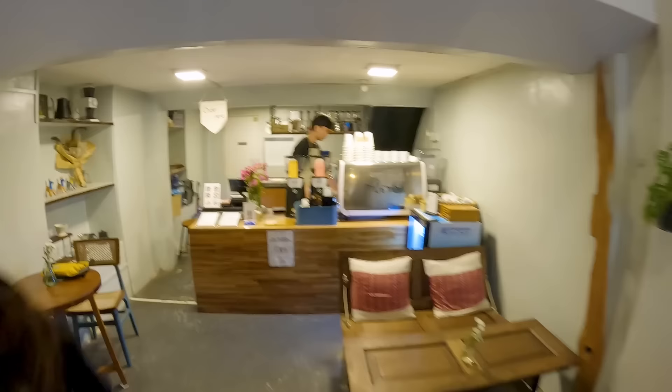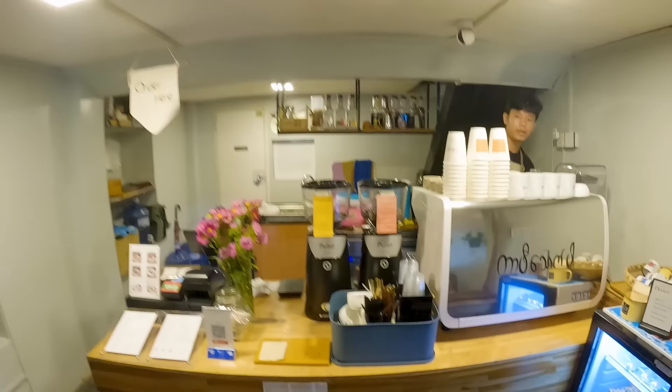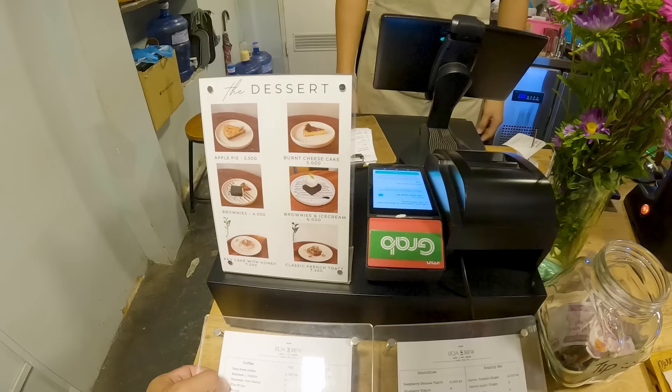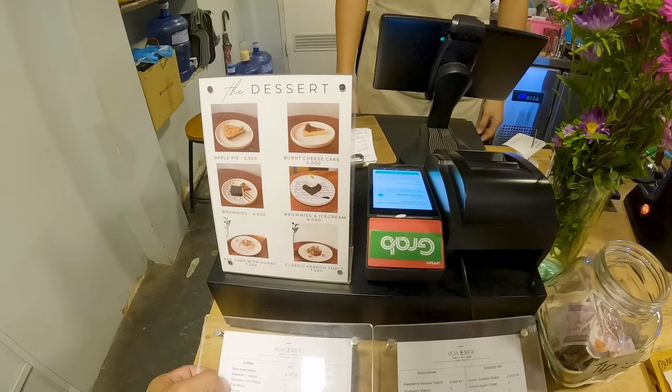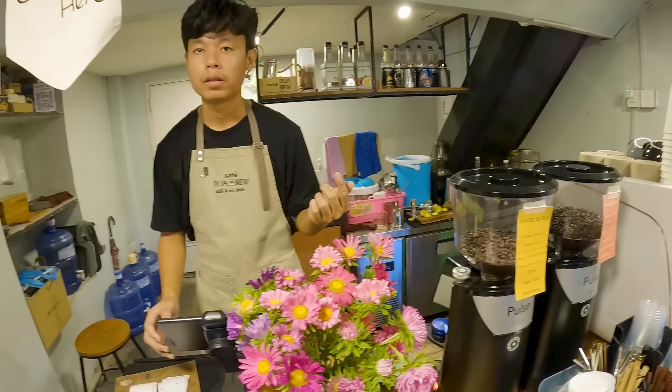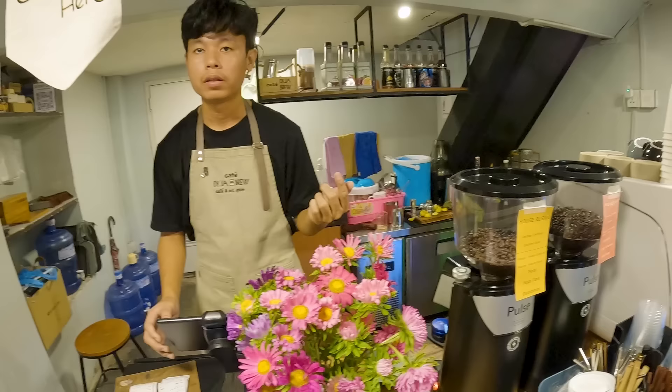Here we are at Deja Brew — very nice. I like your name. Do you have iced coffee? I'll have an iced Americano, small, with some milk and a little bit of sugar. I'll take it to go in a takeaway cup, please.